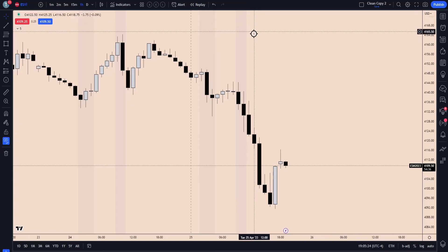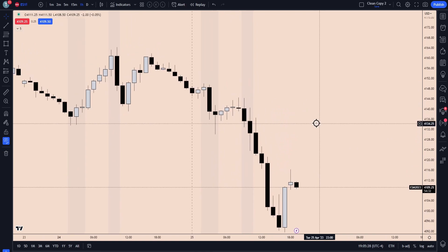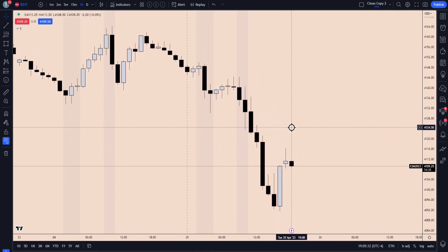Afternoon, everybody. Just getting into our daily recap for today. Since we did have that AM and PM session stream, this one will be a little bit shorter just because we already discussed most of the price moves for the day.